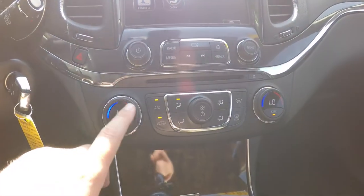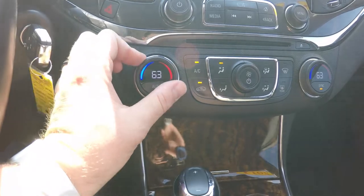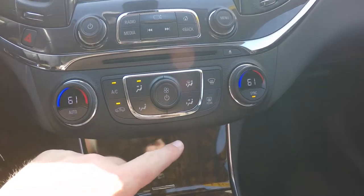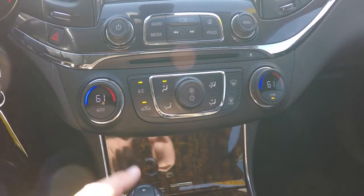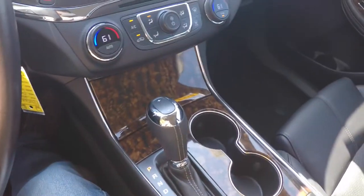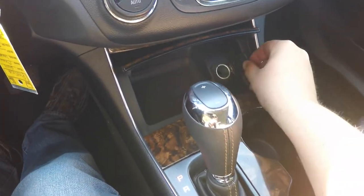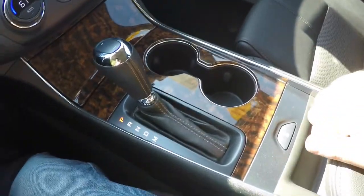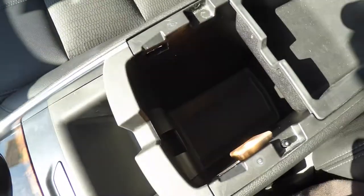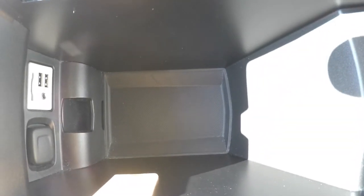Moving down the center console, you have dual zone climate control. A really nice feature is that the temperature is actually displayed in the temperature wheels. You also have your panel distribution, fan speed, front and rear defrost, recirculation, CD slot, and four way flashers. Moving further down the center console, you have dual front cup holders and more storage behind the shift lever with a 12 volt power point, and stability control. The center armrest has a nice amount of storage, is very well illuminated, and has two USB ports, an SD card slot, an auxiliary input jack, and also a 12 volt power point.